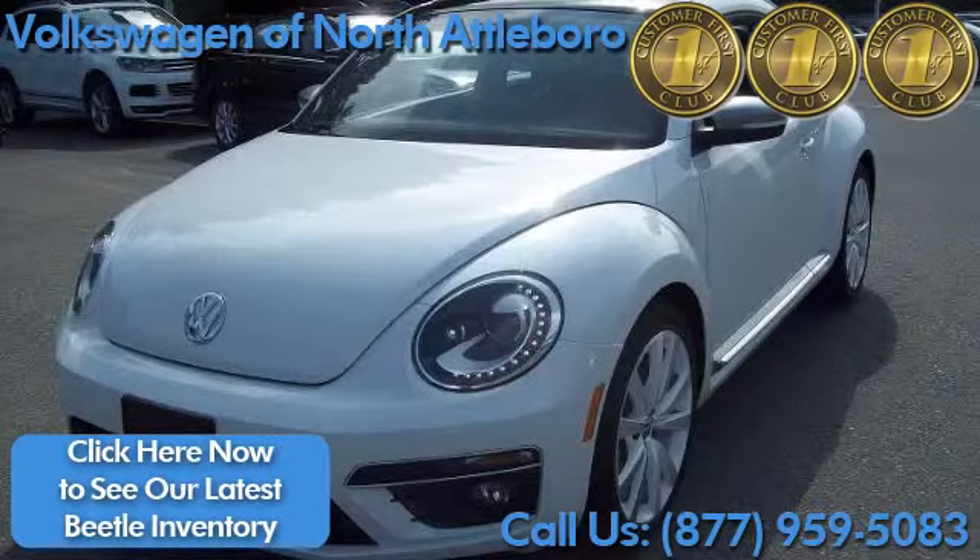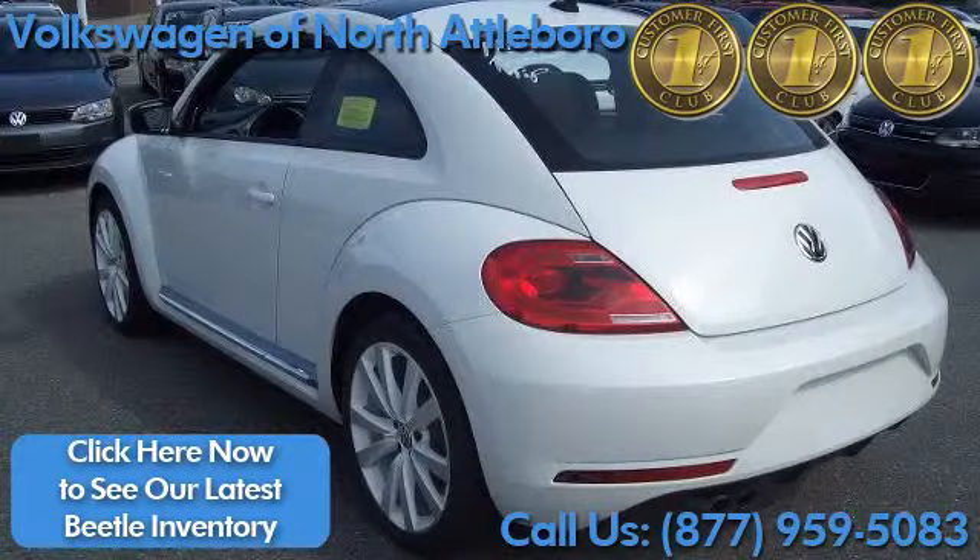The Volkswagen Beetle Coupe, available at Volkswagen of North Attleboro. The classic design you know and love, updated for today.